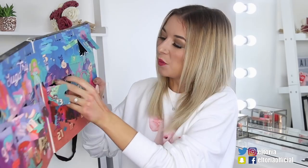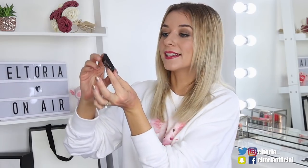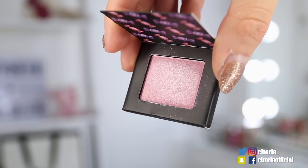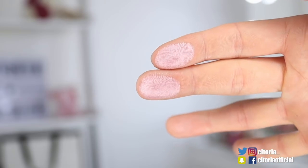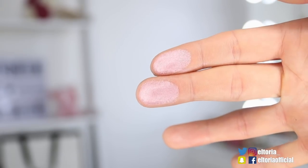Door number 14, we've got another eyeshadow. I probably would have preferred if they swapped around the highlighter with this eyeshadow, but I'm happy to see eyeshadow. This is the Sweet Chateau in the colour Candy Stash — it's a very candy pink colour with a shimmer to it, very similar to the highlighter. It does feel nice on the skin, but again the powders aren't the most colourful.